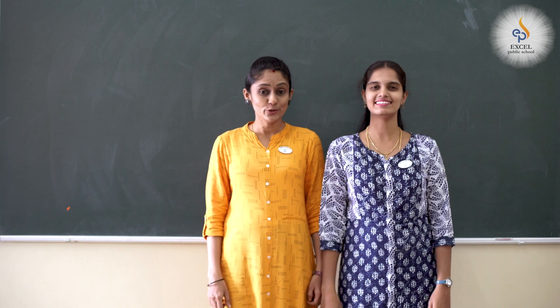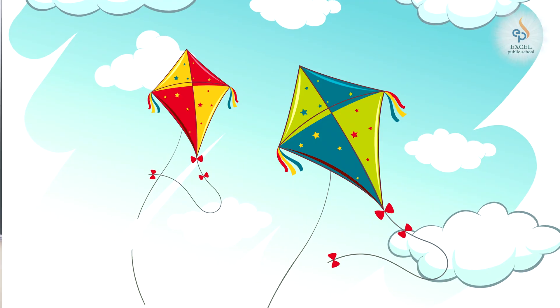Hi, dear kids. I know you all are waiting for us. We are here today with an activity. Are you interested in watching some colourful pictures? Have a look.